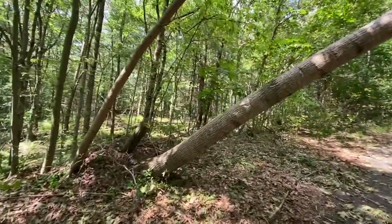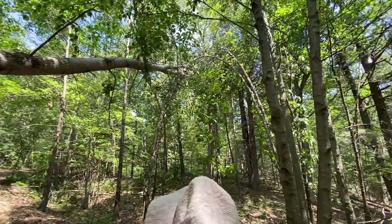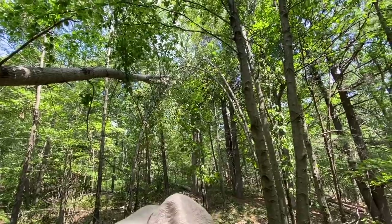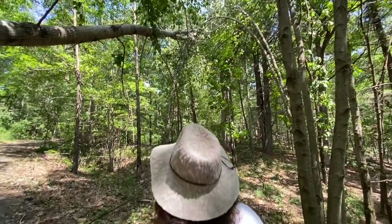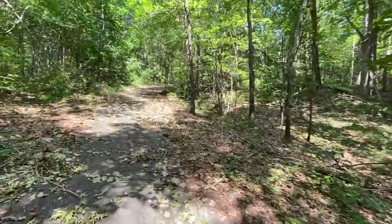I wonder if this happened recently. Did this happen in the storm on Tuesday? It looks like it. The tree's still alive, right? Yeah, I think that's recent. The fact of the trail — it's so covered in debris.